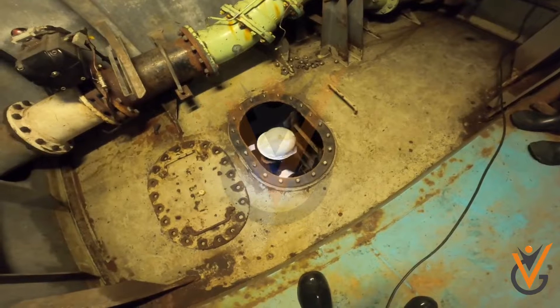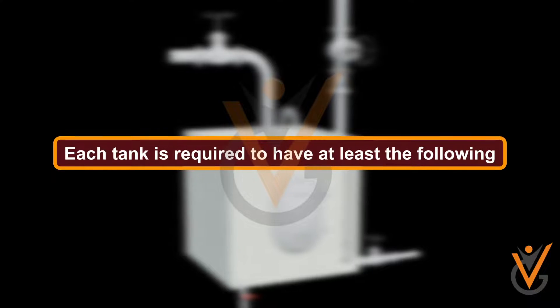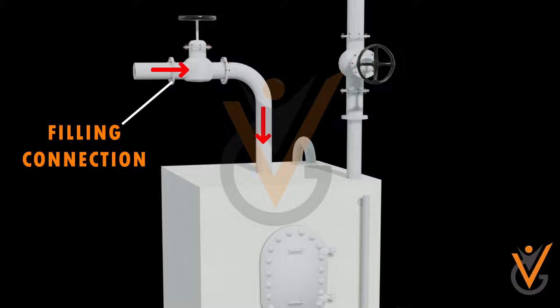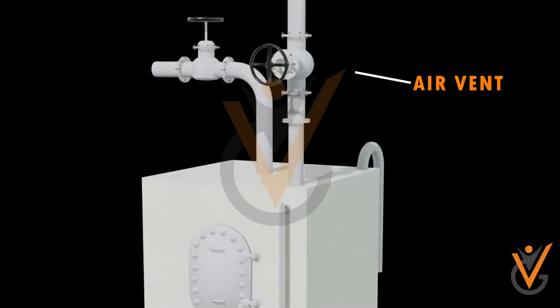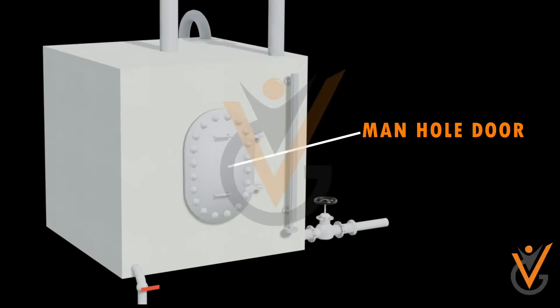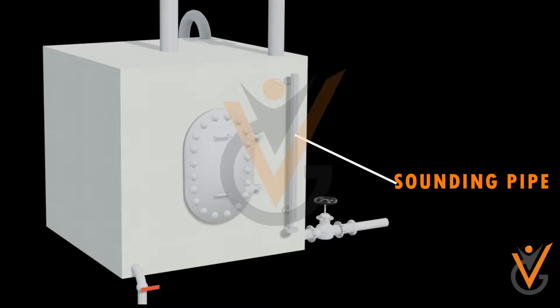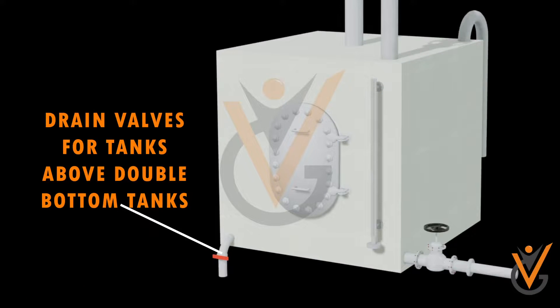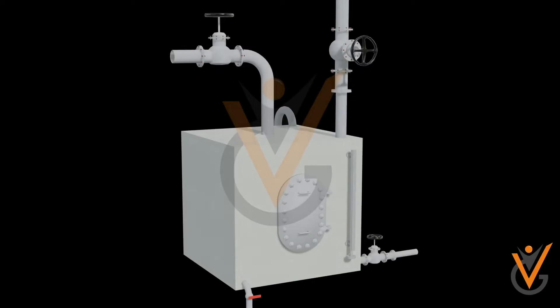Ballast Tank. Each tank is required to have at least the following: Filling Connection, Air Vent, Outlet Valve, Manhole Door, Sounding Pipe, Overflow Line, and Drain Valves for tanks above double bottom tanks.